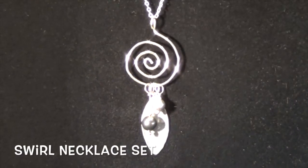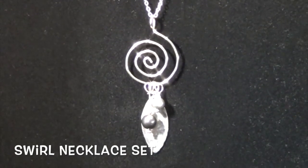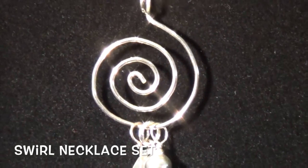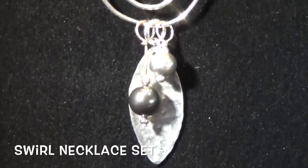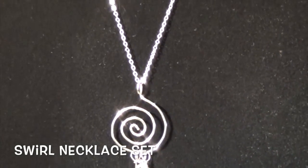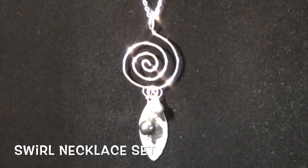This is our gorgeous swirl necklace set. It's a five-piece set consisting of our beautiful sterling silver handmade swirl pendant with pieces that slide on the pendant. It has a 19-inch cable chain, the pounded leaf pendant, our sterling silver ball, and our gray Swarovski drop hula as well.